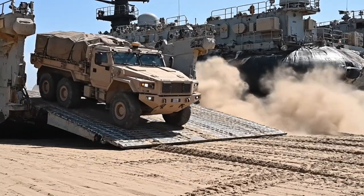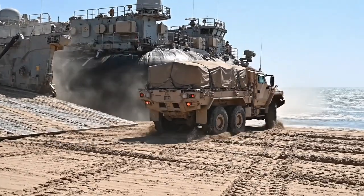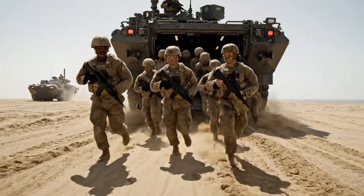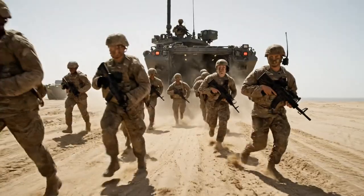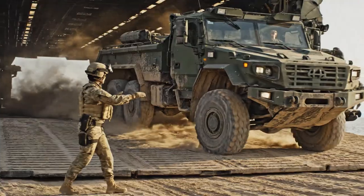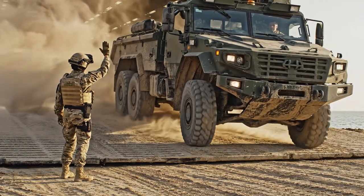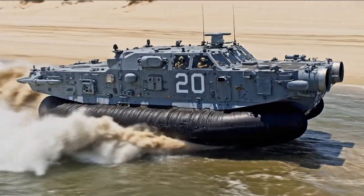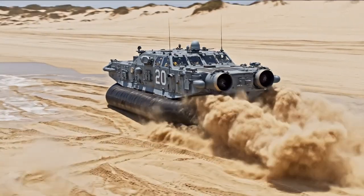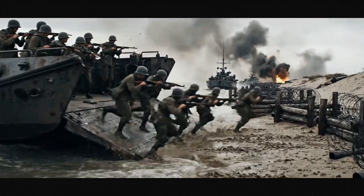A large flatbed tactical truck drives off the LCAC ramp. A soldier uses hand signals to guide a tactical truck off the craft. LCAC number 20 maneuvers across a sandy beach. The landing craft moves from the beach, heading inland.